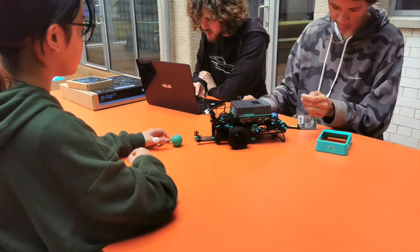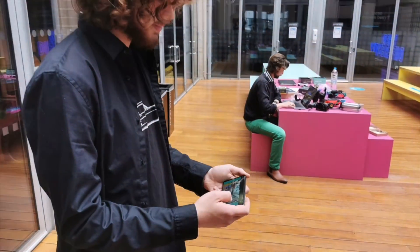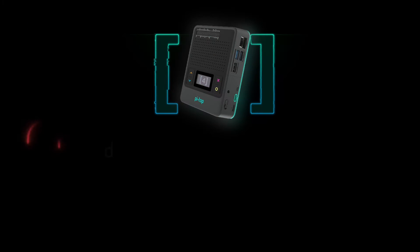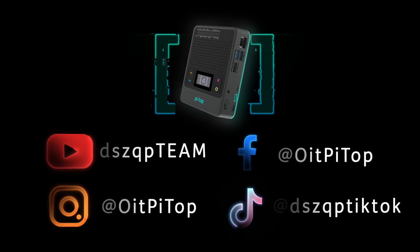Marketing buzzwords aside, the PyTop really does just take the stress out of this whole teaching computer science thing. It's fun, it's powerful, and it's really easy. So head on over to our website to find out more, and we're also on YouTube and Instagram and Facebook and TikTok for some reason. Anyway, happy making, everyone!